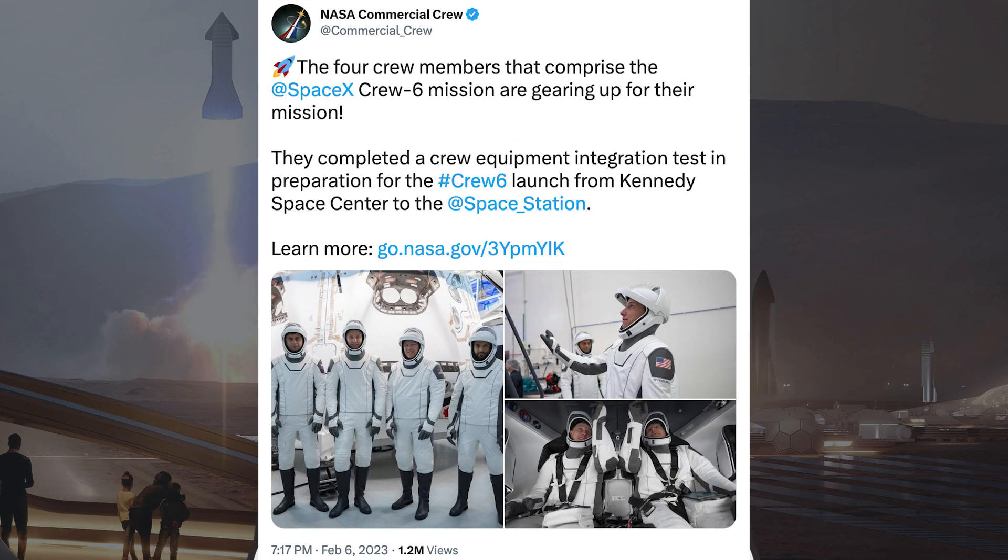There was a tweet from NASA Commercial Crew about the Crew-6 members. The four crew members that comprise the SpaceX Crew-6 mission are gearing up for their mission. They completed a crew equipment integration test in preparation for the Crew-6 launch from Kennedy Space Center to the Space Station.